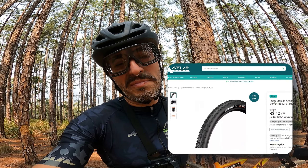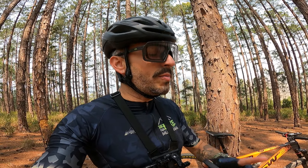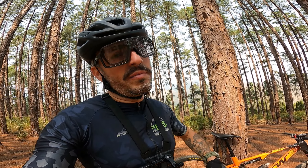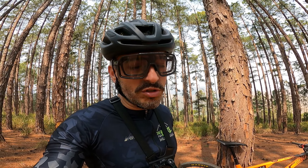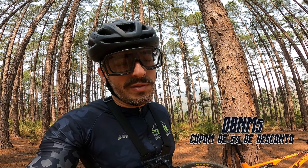Foi na Avelar Shop que eu peguei esses pneus para uso pessoal, e eles possuem o melhor preço desses modelos que estou utilizando — não só para o Ardent, mas também para o Icon. Deixarei o link da loja juntamente com o meu cupom de desconto, que é o DBNM5. Se você tiver interesse, já sabe que vai ser mais fácil de comprar e ainda tem um descontinho.